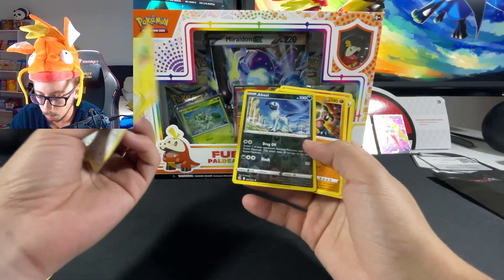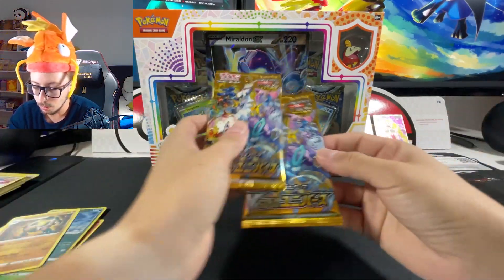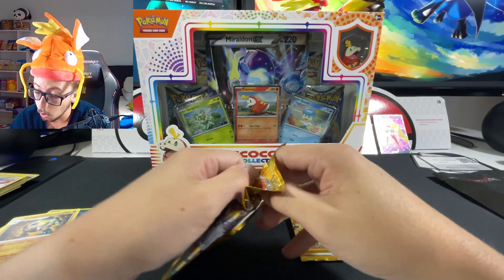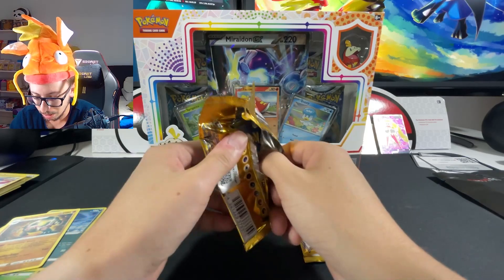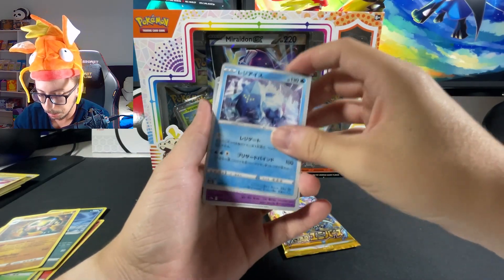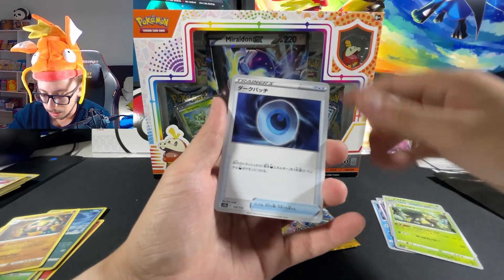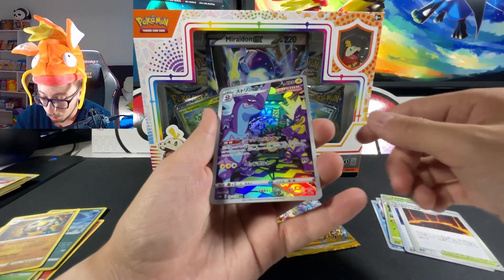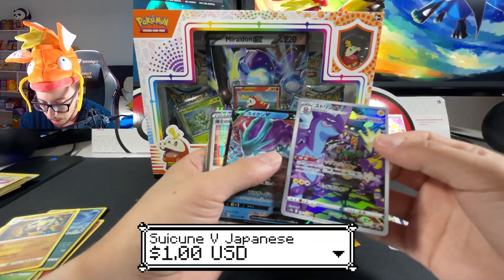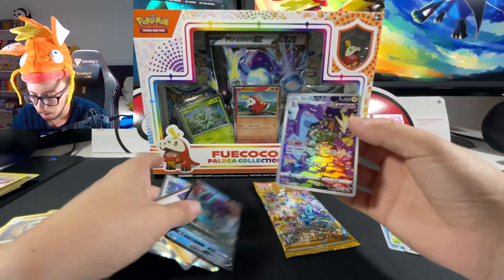Here's the code for the next pack, and we got a Golem with an absolute reverse holo. Now let's open the V Star Universe packs guys. As you know, these can have a god pack where all cards are epic. It's not going to be a god pack but we can still get some really nice art. We got a Suicune V alternate art and two reverse holos.